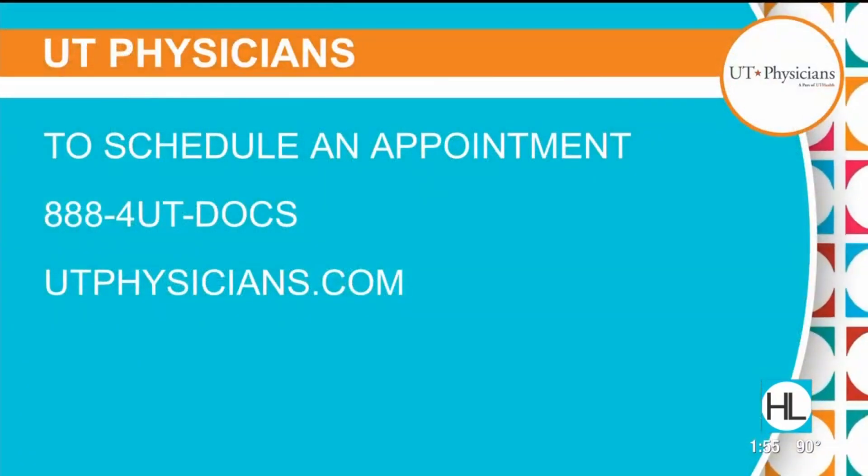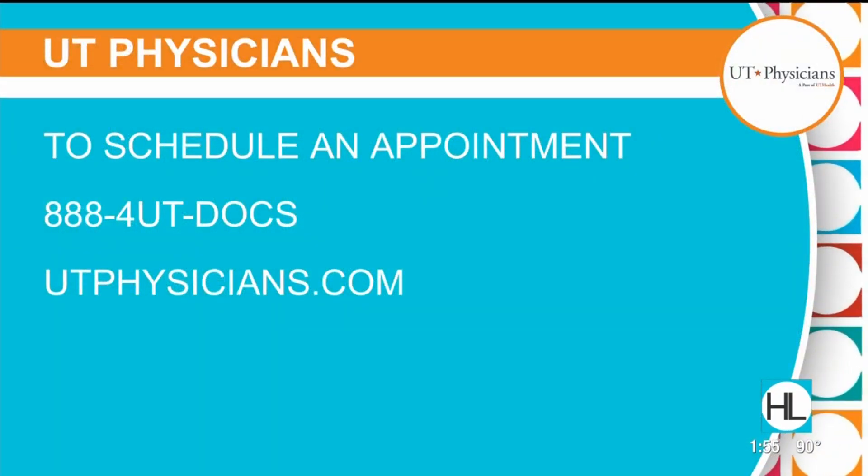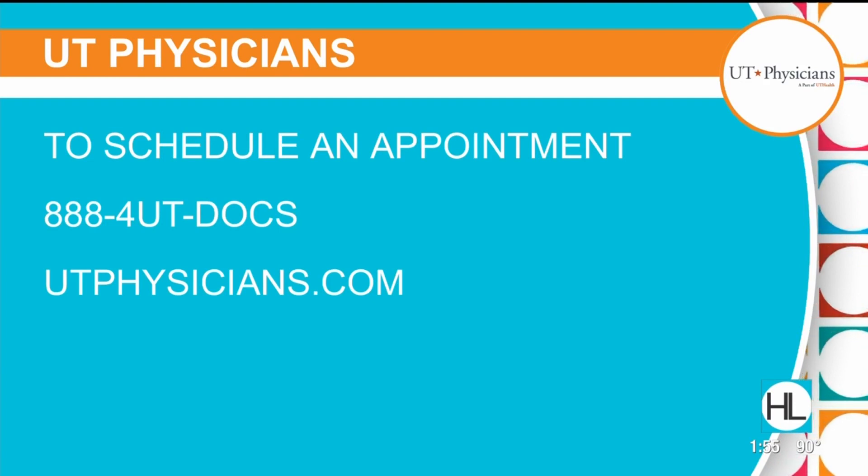Dr. Megan Rogge, thank you so much. This is very interesting, great info. If you'd like more information or to schedule an appointment with Dr. Rogge or any other dermatologist, call 888-4UT-DOCS or log on to utphysicians.com. And we'll be right back.